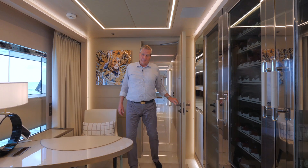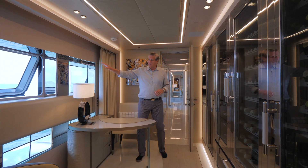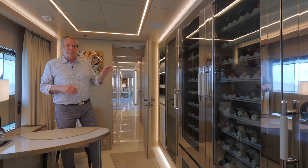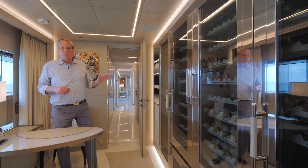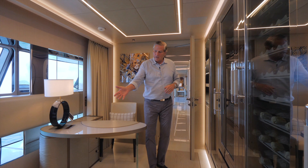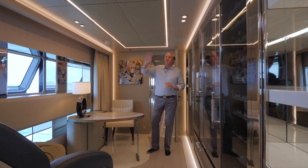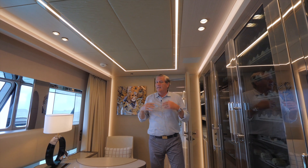Here we have the owner's office. You have a table and a chair. Notice over to starboard you have an opening window so you get a lot of nice fresh air. Over here at port is a custom-made 300-bottle wine chiller. Each of these cabinets has its own temperature control for the different types of beverages you will store here. We also have a massage chair. The flooring is surrounded by custom marble with a bronze inlay, and the overhead has leather paneling surrounded by LED lighting along with beautiful wood features.